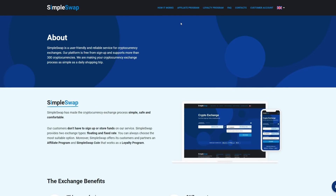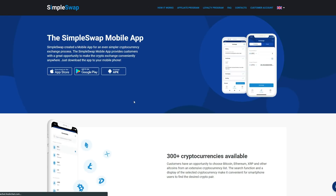Now moving over to the mobile app — this is one of the most important things to look at. It's the simplest way to use this exchange. In May 2020, SimpleSwap's team released the mobile app, available for iOS and Android. Links to download are in the description below.